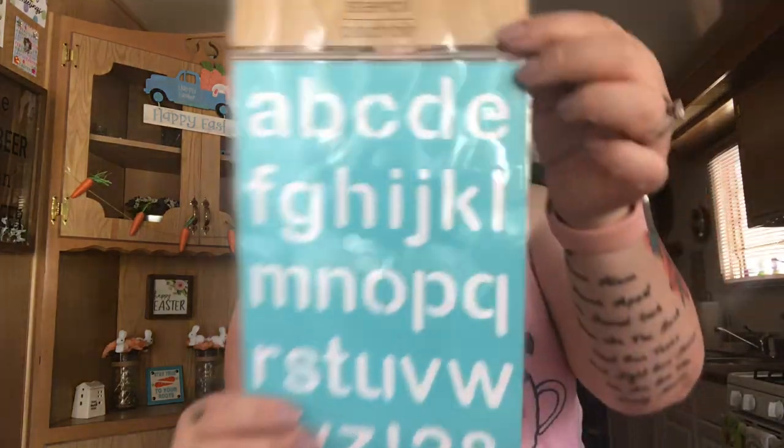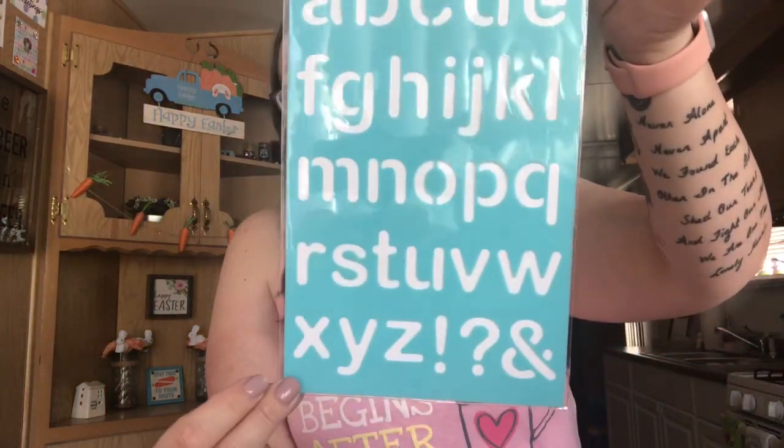I found these stencils and I don't have this one, so I went ahead and picked it up. You just get one sheet but it has the letters of the alphabet on it.